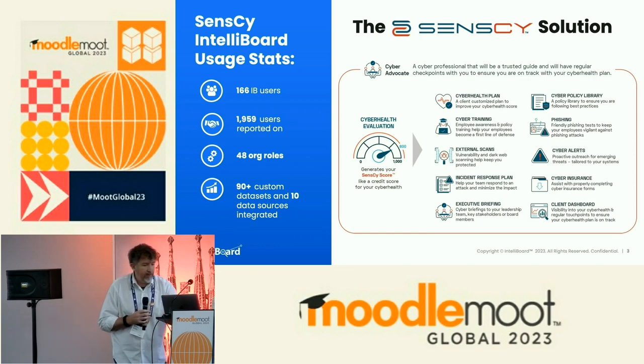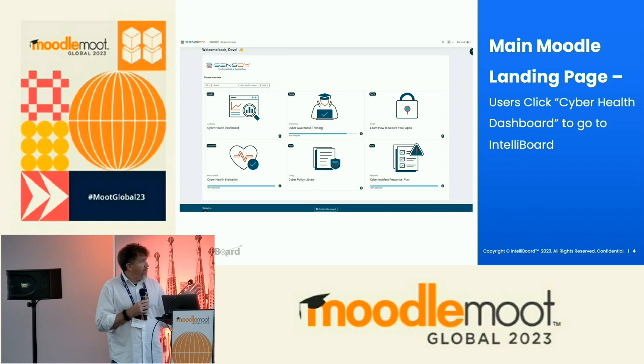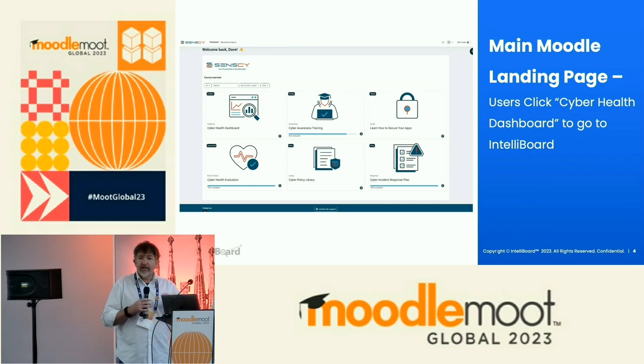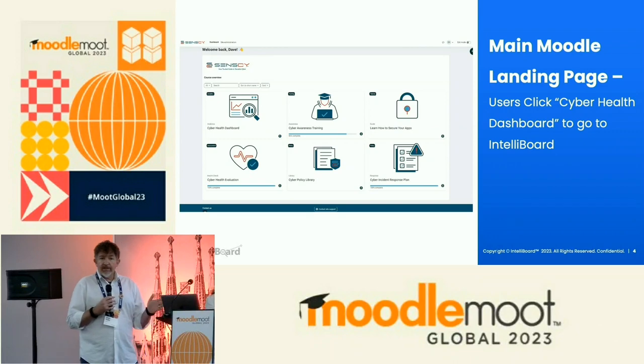This is our Moodle landing page — what our clients see when they first come into Moodle. This is where they get their cyber awareness training served up. We have tutorials on how to secure your applications. In cybersecurity, there are a lot of things that live outside of your boundary — we all have mobile devices, marketing teams using social media. You can see on the bottom left, that's the cyber health evaluation. That is a proprietary algorithm that we've developed. It examines 106 cybersecurity data points and that's what spits out your Sensai score. On the upper left-hand side, where it says cyber health dashboard, that's what takes us to our IntelliBoard instance and presents this data in an understandable way to our clients.